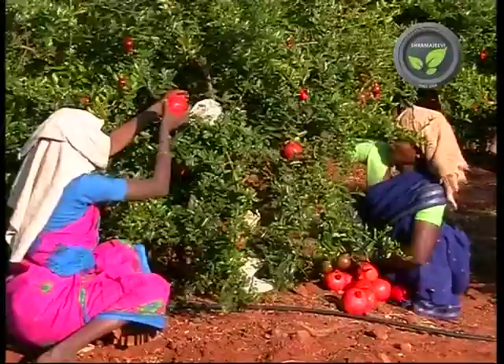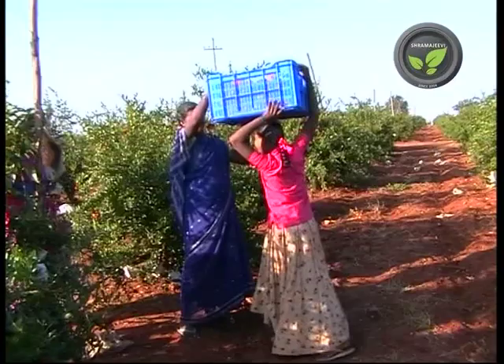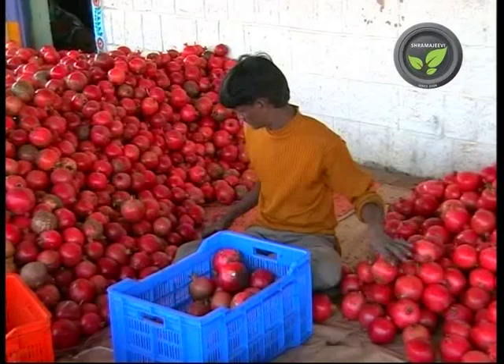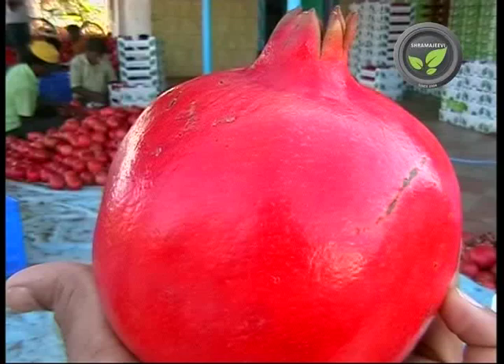Harvest only the fully ripened fruits. Export consignments take 3–4 weeks to reach their destination, so immature or over-ripened fruits cannot keep well for such a long time. Many private companies purchase and pack the fruits on the farm itself for export. Europe is the main market for our pomegranate. Grading is done based on size, colour, and spots from pests and diseases.